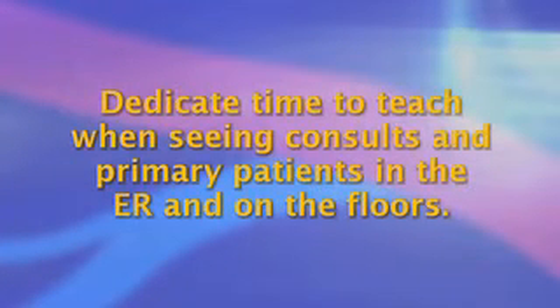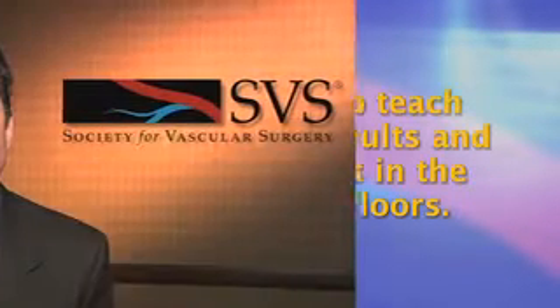Second, we must dedicate time to teach when seeing consults and primary patients in the ER and on the floors. It is tempting to breeze by and make rounds quickly to get home, but spending a bit of extra time on the floors is vital in students' and trainees' ability to care for patients and make critical decisions. This also applies to providing a good teaching environment in clinic or office hours.